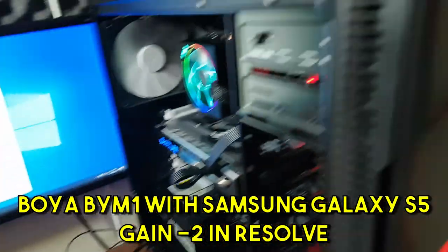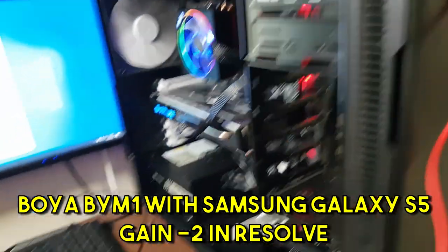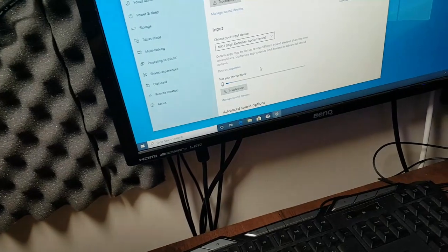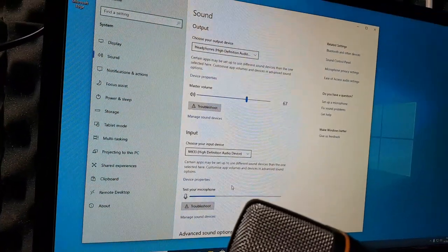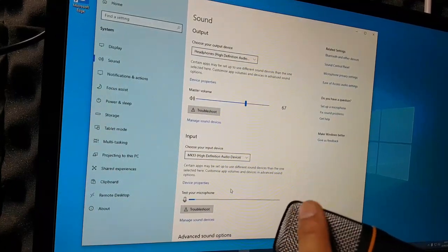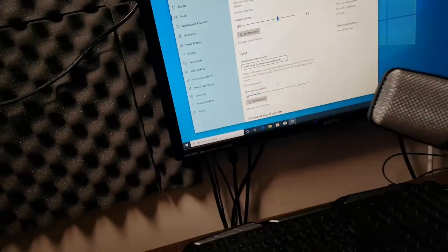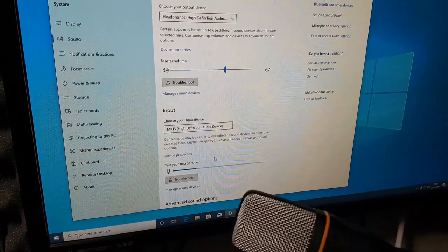I can't believe it. We just plugged it into the front port — the microphone input of the computer — and it's picking up. Un-freaking-believable. 13 pence. MK13!